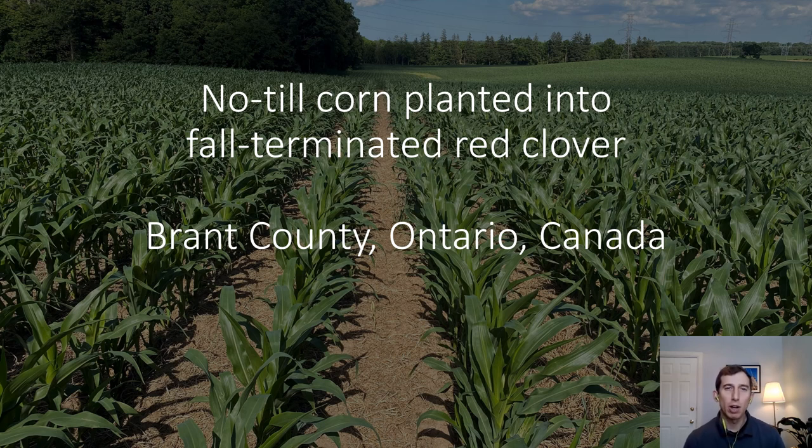I'm Jake Monroe, Cell Management Specialist for Field Crops with the Ontario Ministry of Agriculture, Food and Rural Affairs.